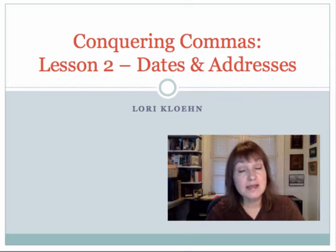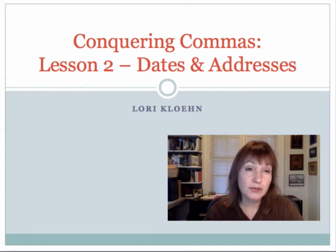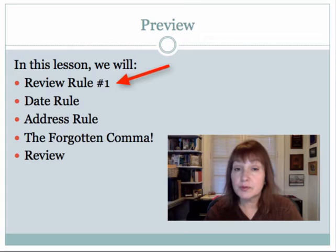Hi! Welcome to Conquering Comma, Lesson 2, Dates and Addresses. Today we're going to learn what is really a fairly straightforward rule with only a few things that might trip you up.